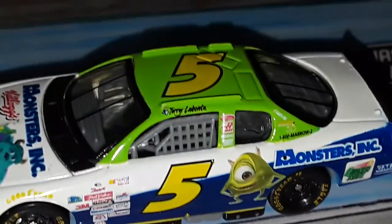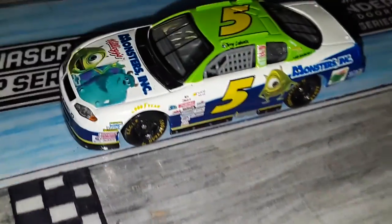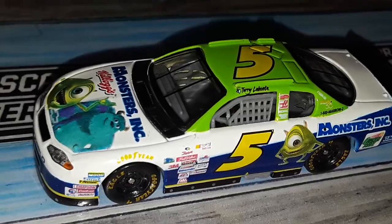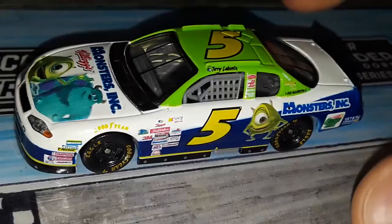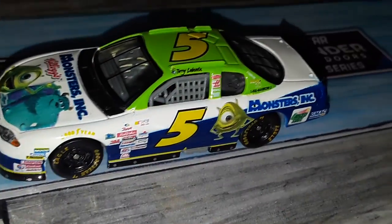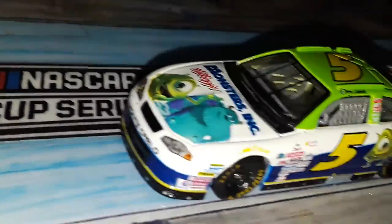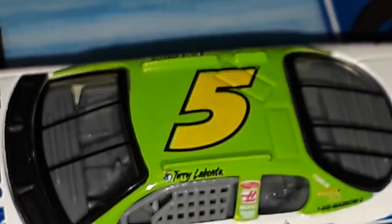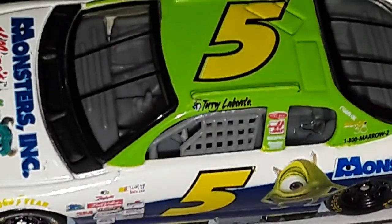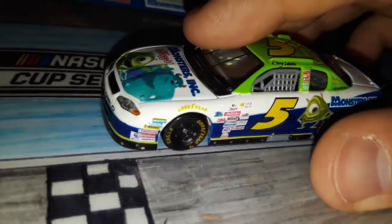Maybe if they went with a black base instead of a white base... it's a little too vibrant. Like maybe if the white was black it'd look better. It's tough to say. Maybe have the five a different color on the top. Anyways, yeah, solid scheme, I like it.